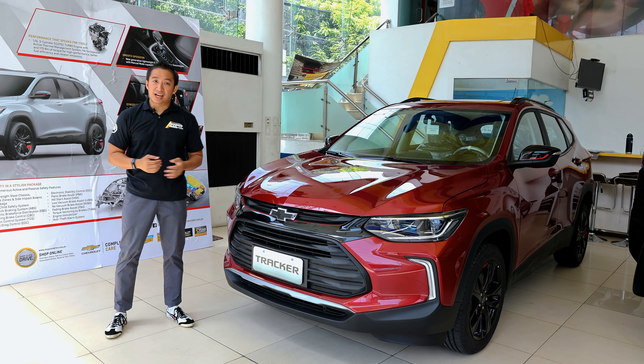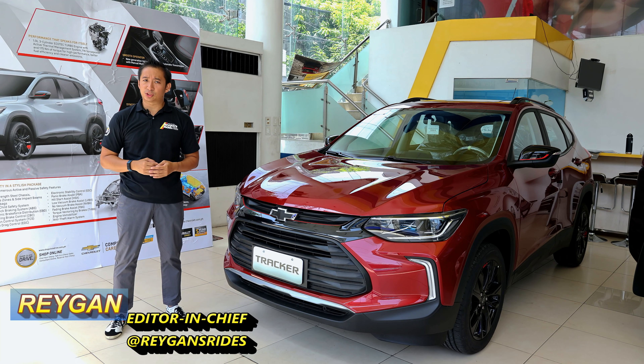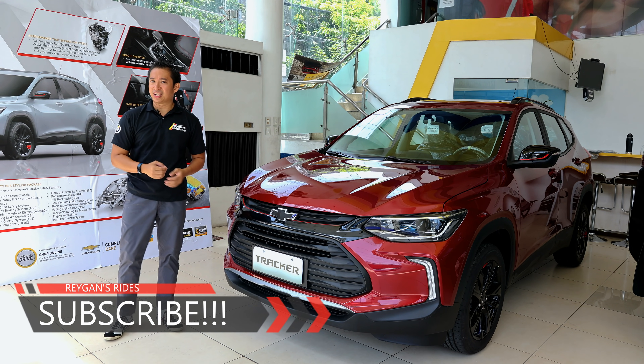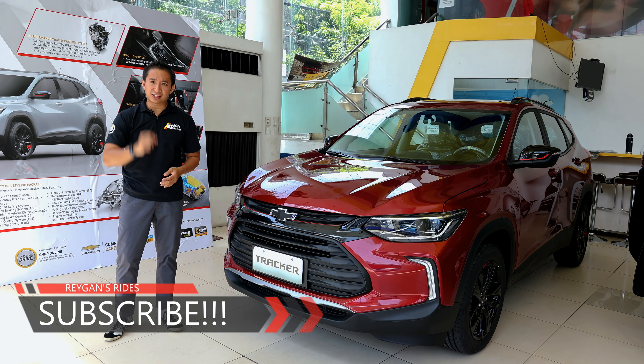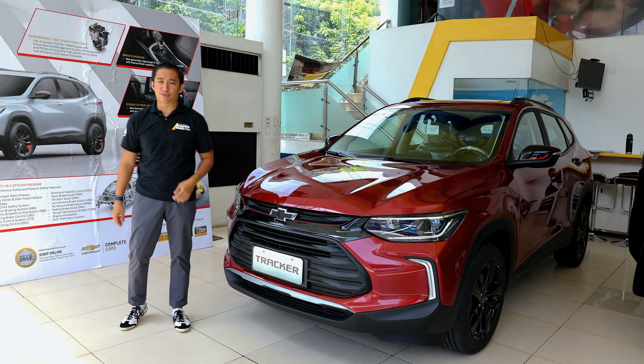Hello guys, I'm Regan and welcome back to another car review. If you're new to my channel, I hope you click that subscribe button and become part of the Regan's Rides family. If you're my subscriber already, sit back, relax, and enjoy the show. And click that like button. Special thanks to Chevrolet Makati for helping us do this car review.